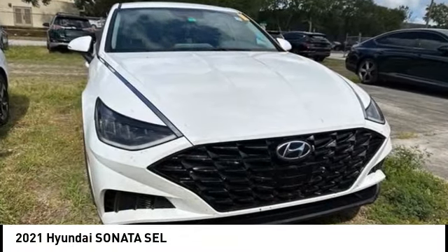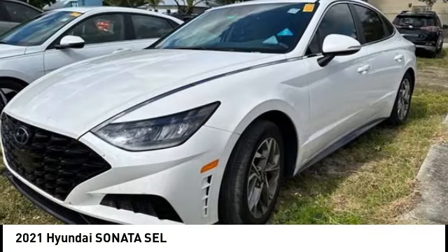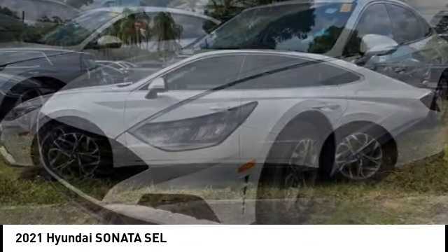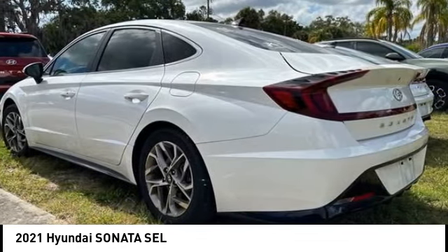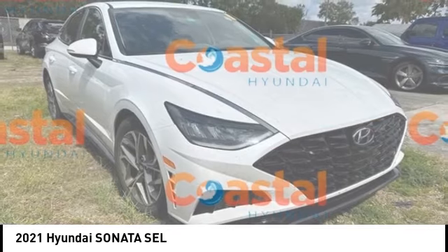Stop by and take a look at the 2021 Sonata. The Sonata has a long list of technologically advanced interior features and options that make driving safer, more convenient and much more fun.